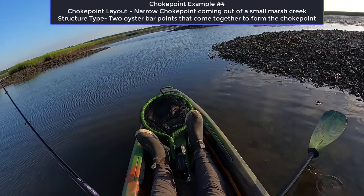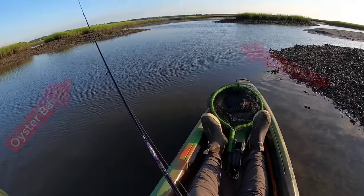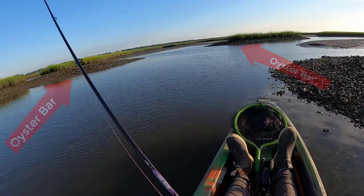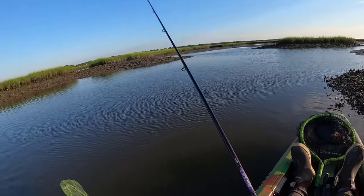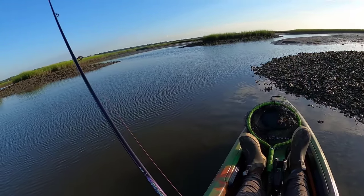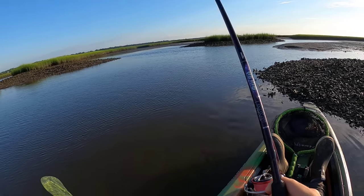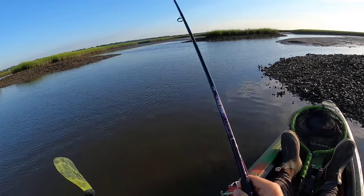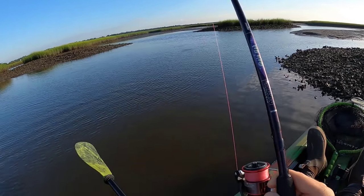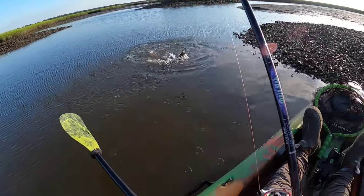For this last spot, it's a great illustration of a really tight choke point right next to natural structure. The choke point is actually formed by two oyster beds that come to points together where a creek is dumping out. As you can see, that was exactly where the flounder was sitting — and sure enough, a nice flounder on the voodoo shrimp.